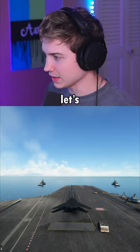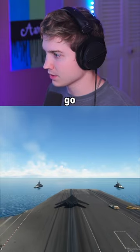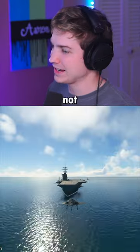Our first takeoff will be the catapult. Let's see how this goes. Pull up. Not even a big deal.